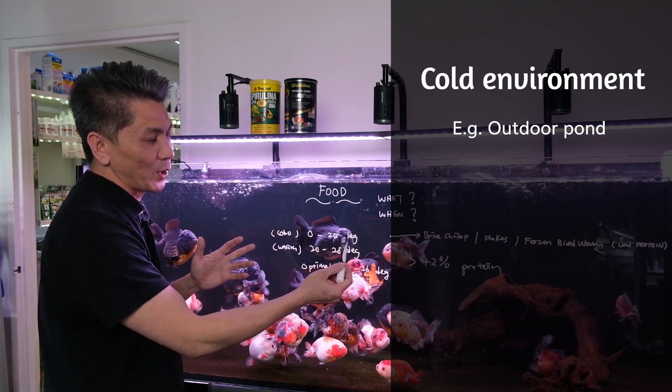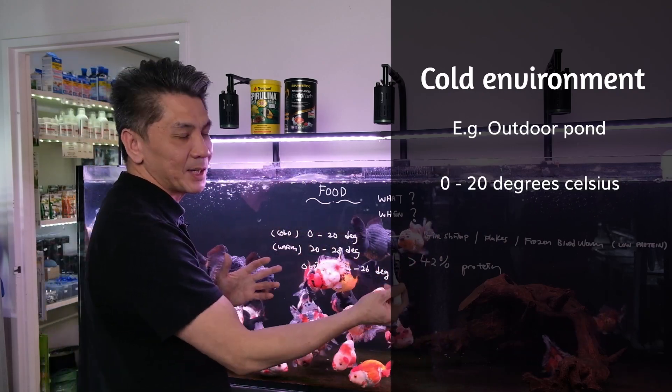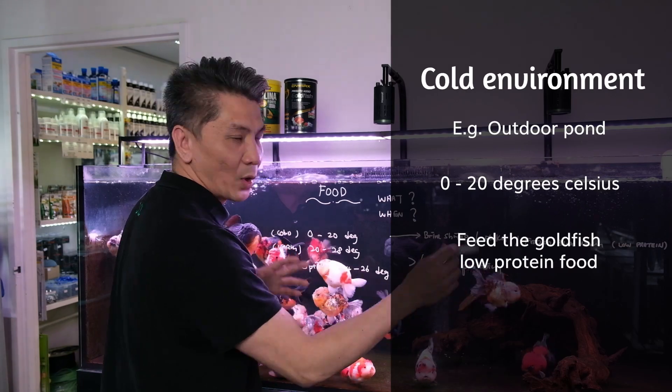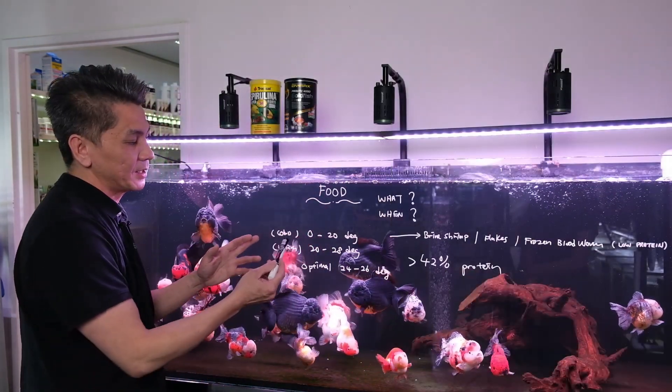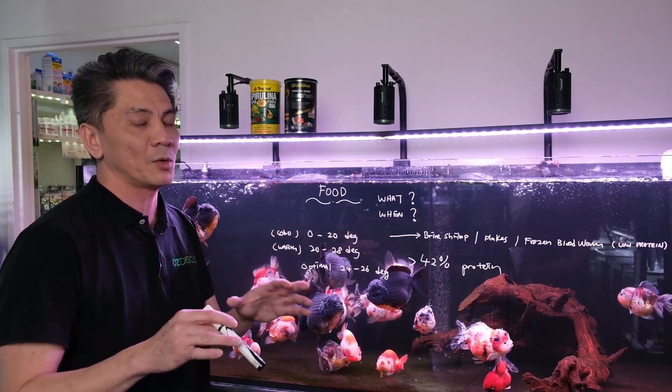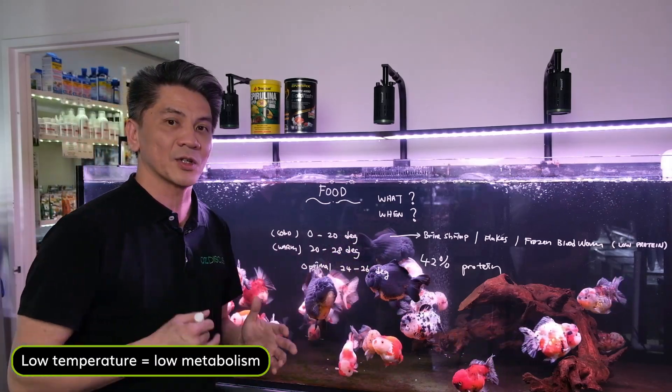When the temperature is between zero to 20 degrees, I don't recommend high protein food. Go for something low in protein like brine shrimp, pellets, or frozen bloodworms. The reason being is that in this colder environment they have much lower metabolisms and won't be able to digest their food as quickly.